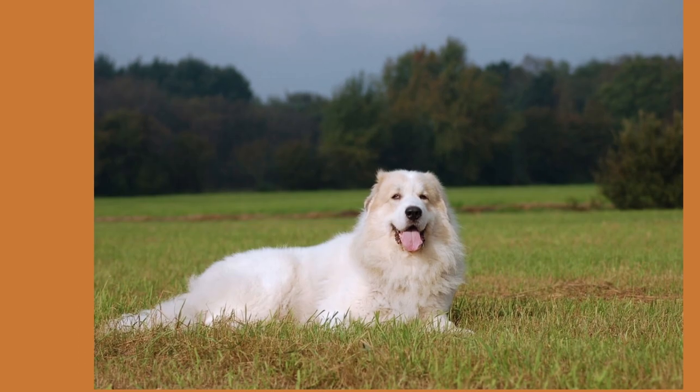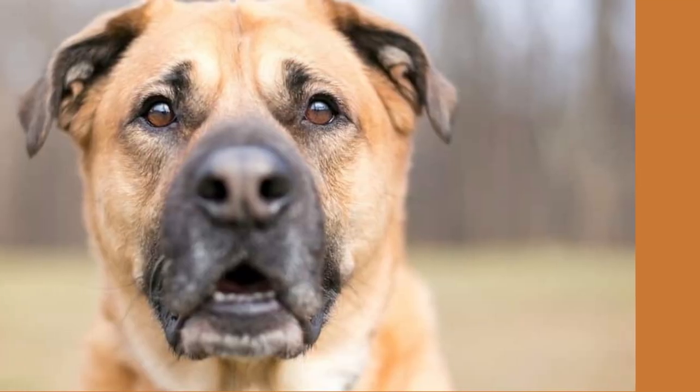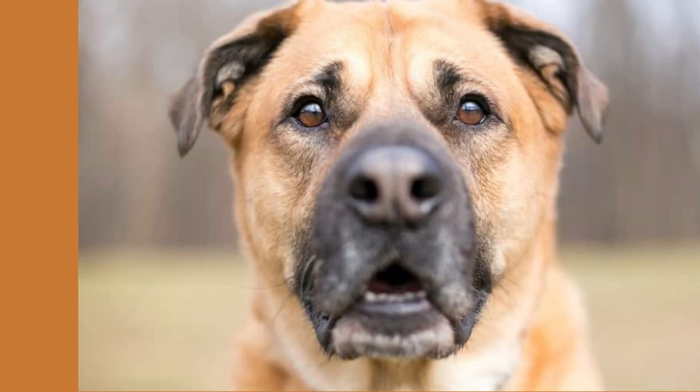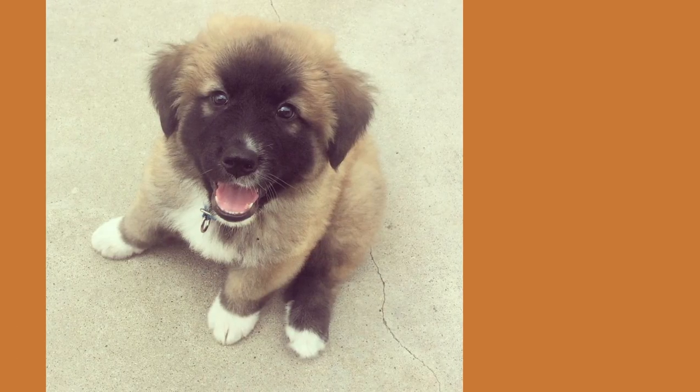The Shepneys are brave dogs who will protect their family. It is your responsibility to make sure that your dog is well socialized and well trained. To let you know that someone is around, the Shepneys will bark. They will be suspicious of strangers, even if their master invites them to the family home.